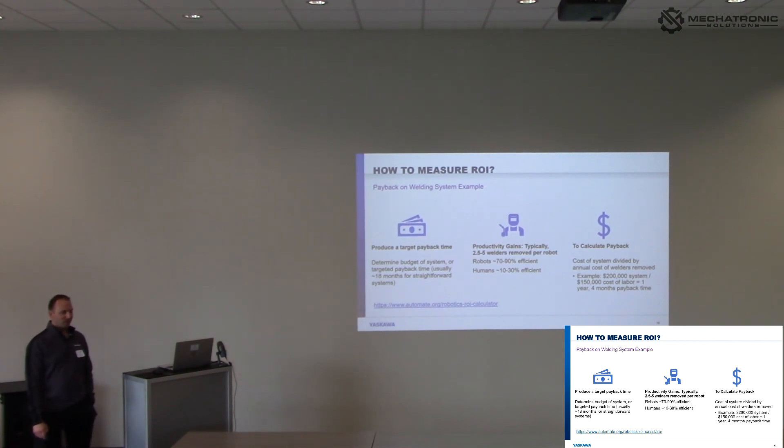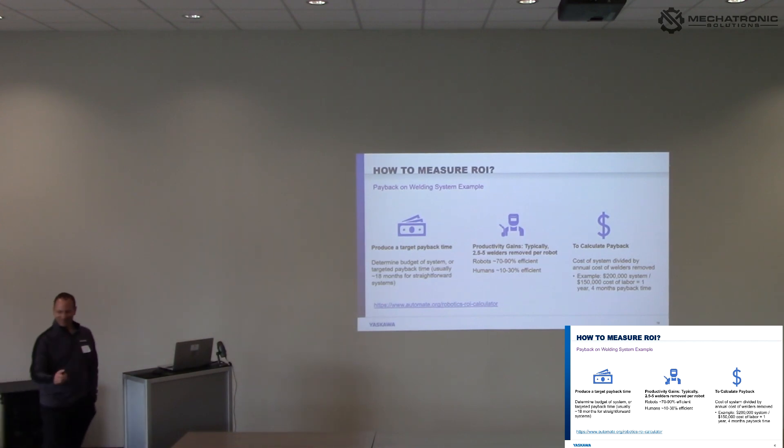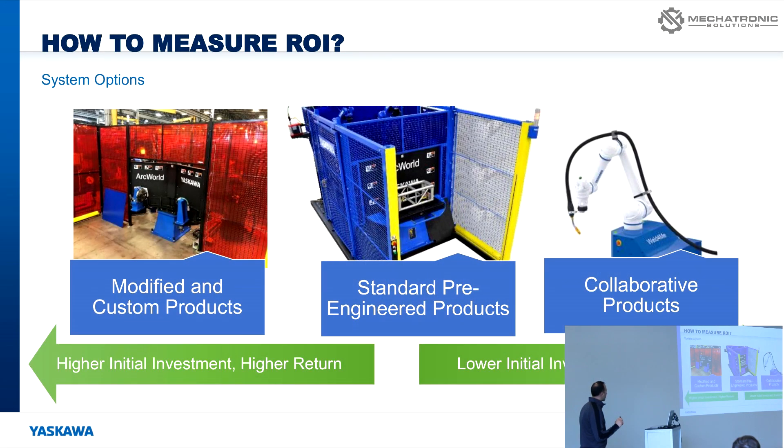On ROI, as integrators and end customers — I know some of you are going through ROI to validate new projects and looking at what the cost ends up being. Since most of you are integrators, I'll probably skip the detailed ROI calculator walkthrough. There's a wide variety of ways to approach an application, from simple cobot welding scenarios to pre-engineered standard product solutions, all the way up to full-line custom systems. Generally the higher the customization, the longer the payback — but that's not always the case if you get the efficiency.